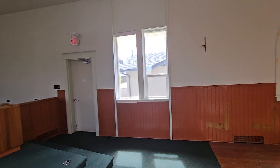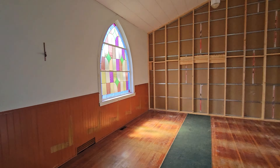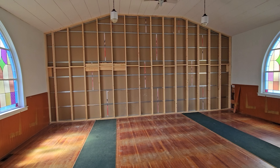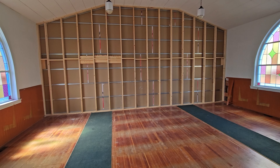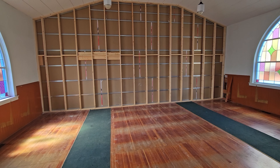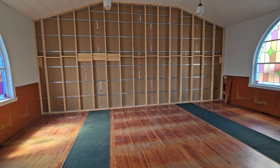The church is continuing to exist for a few more — a year, year and a half — and so eventually behind that wall, I'll show you their space too, which will become two more units: one one-bedroom and one two-bedroom.